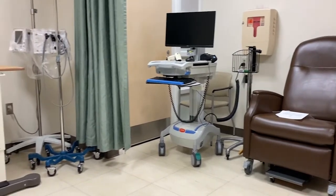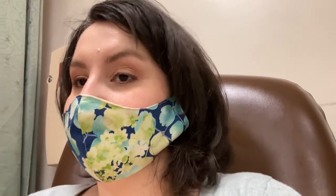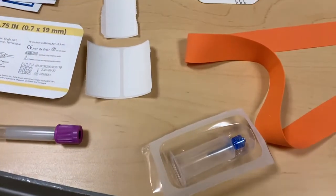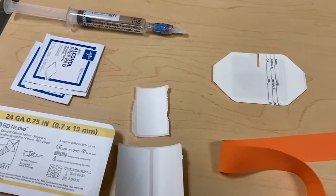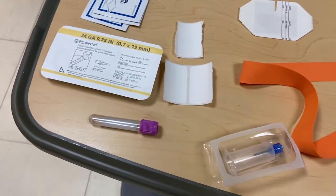I just got my blood pressure taken and the nurse is going to explain what the procedure is. I asked if I'll get my results today and she said I'll get them from my doctor, because it takes a little bit for the lab to process the values. The nurse went down the hall to get my medication — she said it's a two-minute infusion, so we'll go ahead and do that.